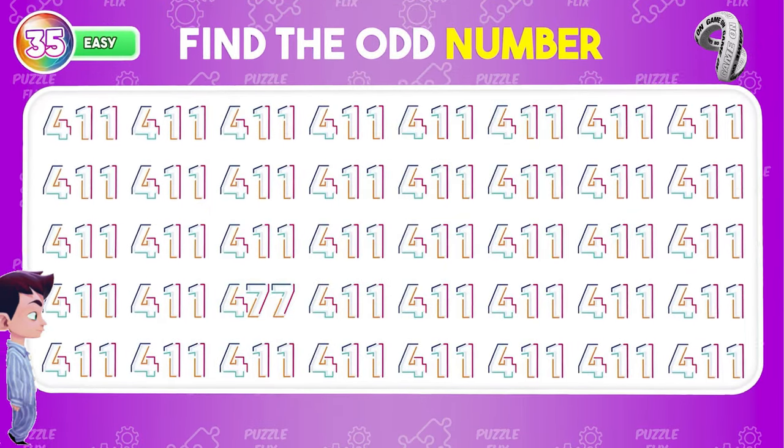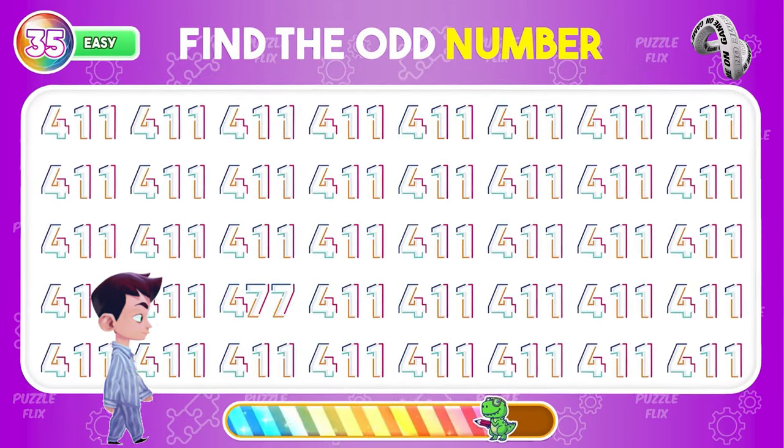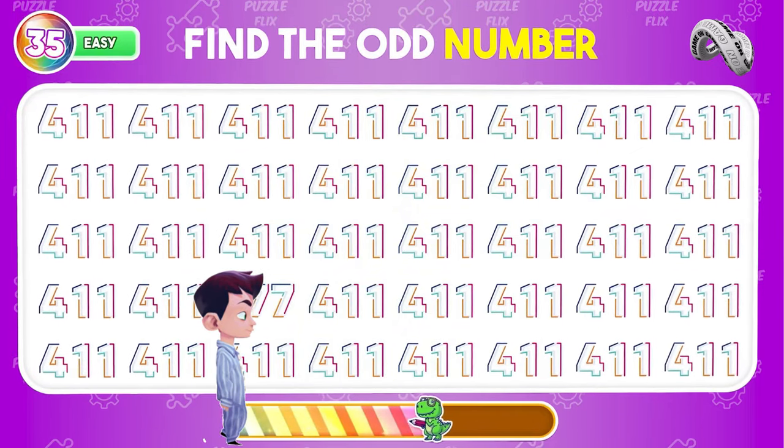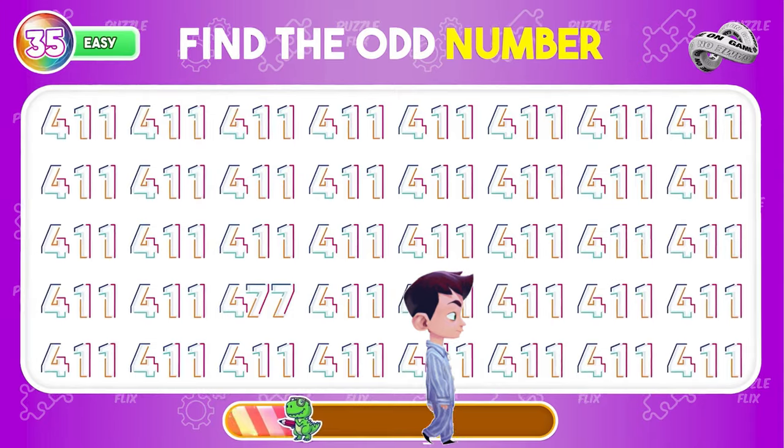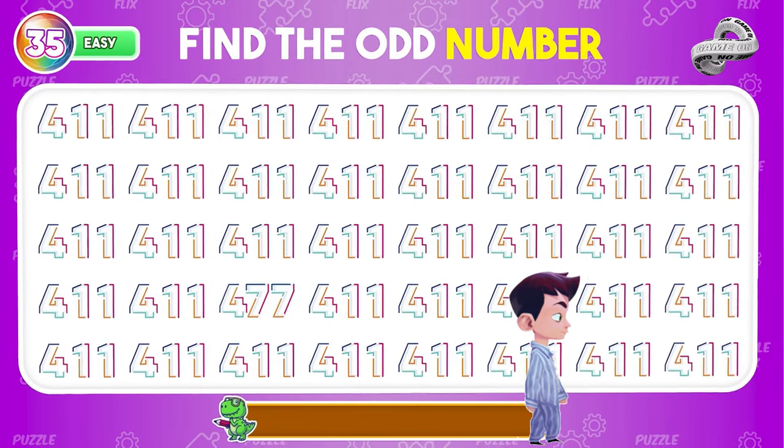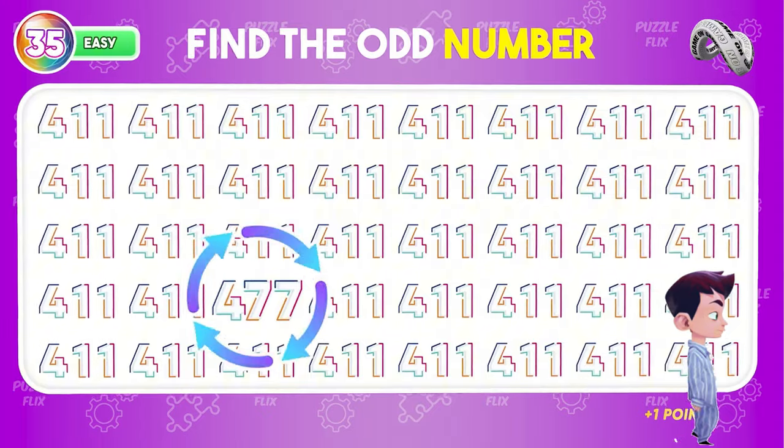Find a different number from the rest. It's right here. Keep going.